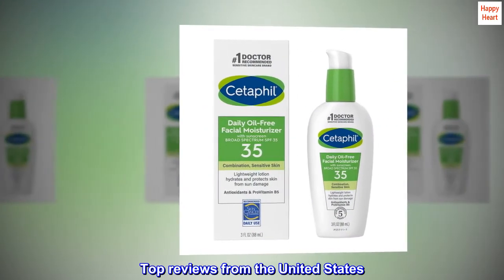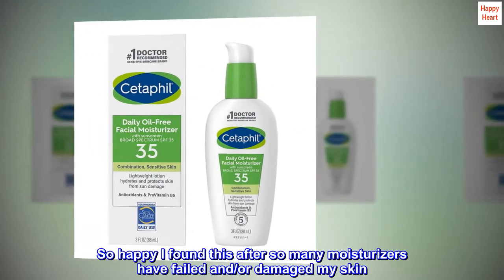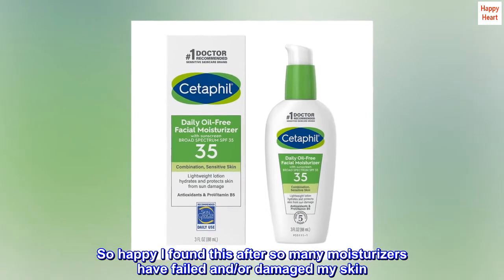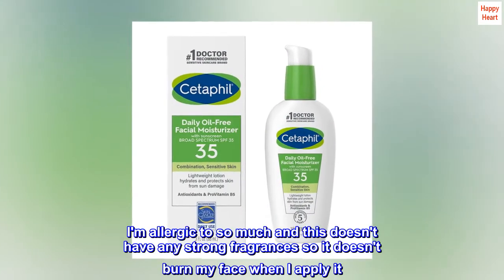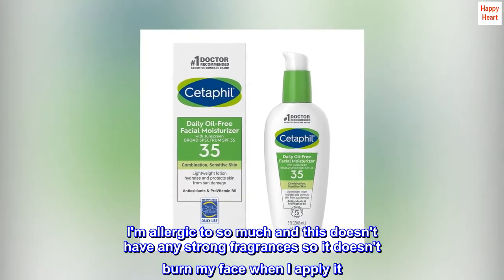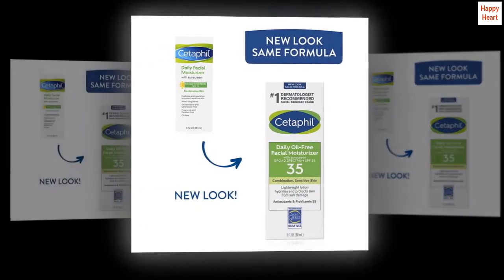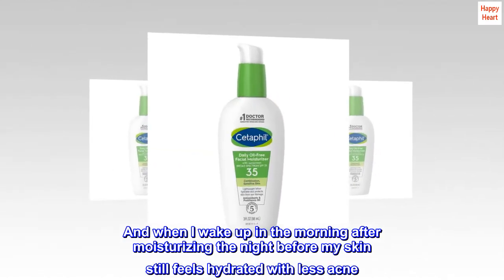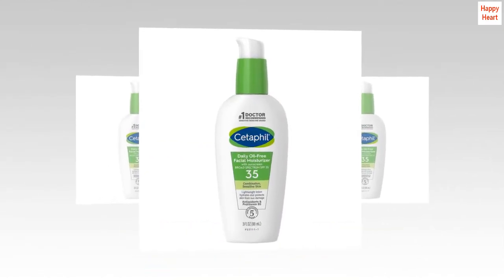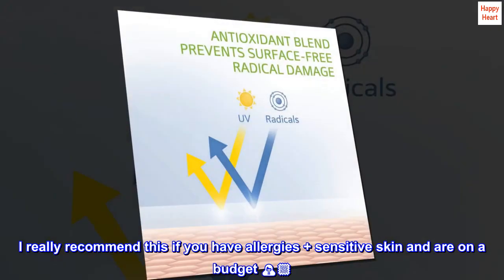Top Reviews from the United States. Helps Sensitive Skin: So happy I found this after so many moisturizers have failed and or damaged my skin. It's a good price point and it actually works. I am allergic to so much and this doesn't have any strong fragrances, so it doesn't burn my face when I apply it. When I wake up in the morning after moisturizing the night before, my skin still feels hydrated with less acne. I really recommend this if you have allergies plus sensitive skin and are on a budget.